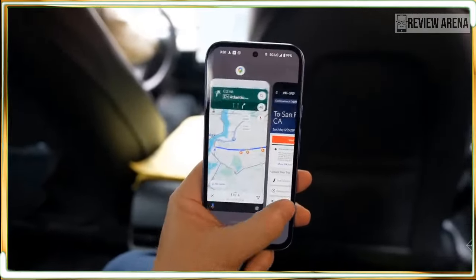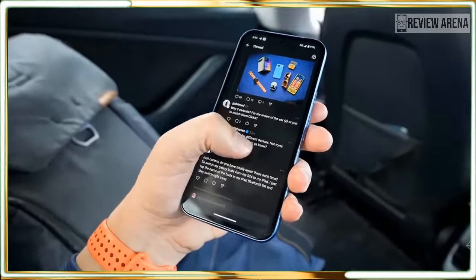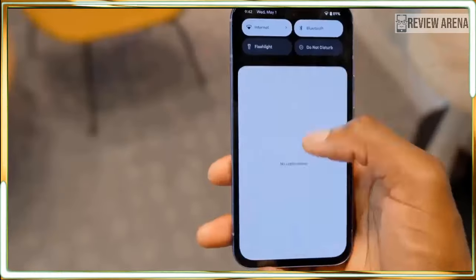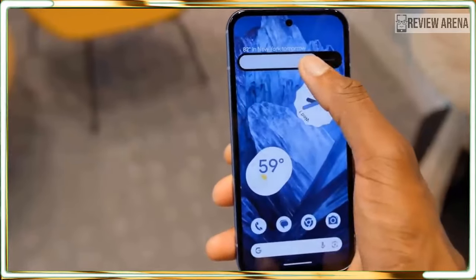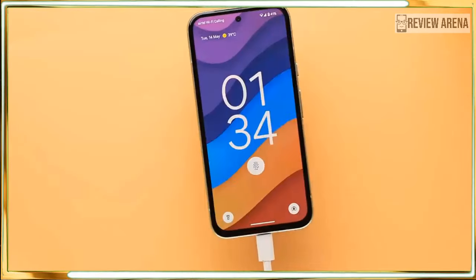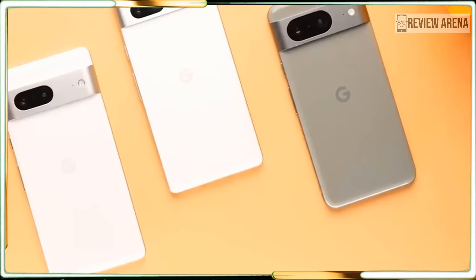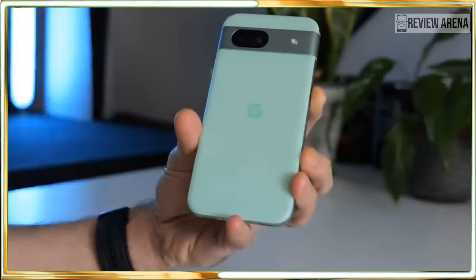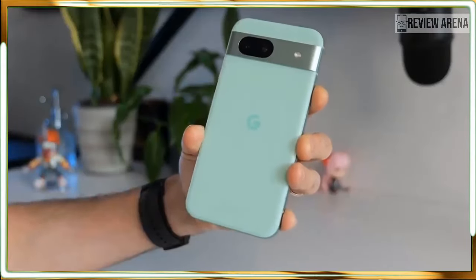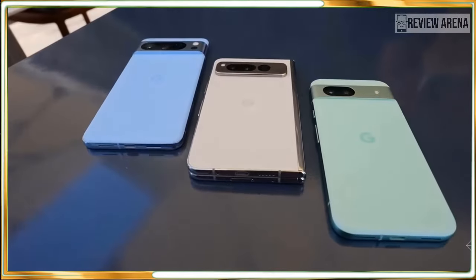The Pixel 8a also carries forward the best of Google's AI image editing in Google Photos. You get the classic Magic Eraser and the newer Magic Editor AI features as well. The reason it can handle all these features is because the processing is done by Google in the cloud. You will eventually be able to load the Gemini Nano language model onto the phone to handle some generative writing locally, but it will be hidden as a developer option. I suspect that's more because of the audience and target market for this bargain phone and not because of any performance deficit.